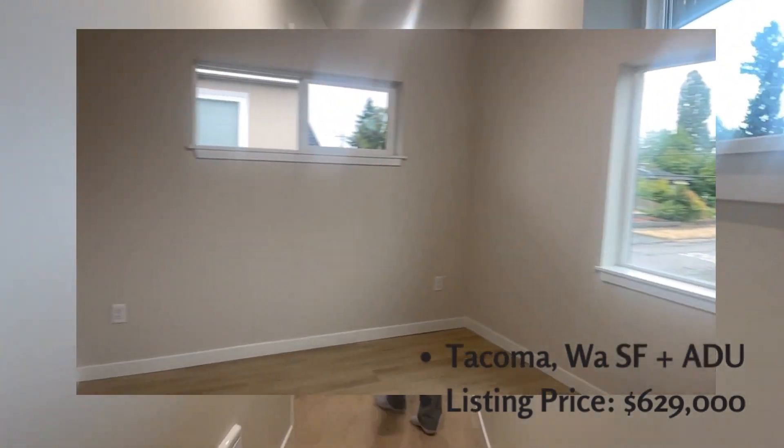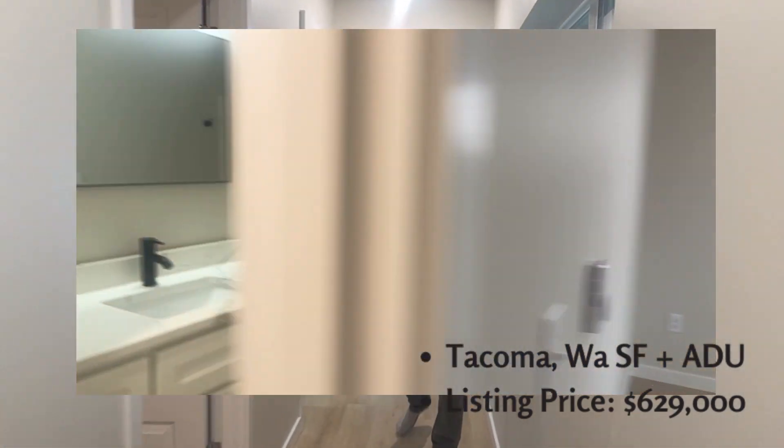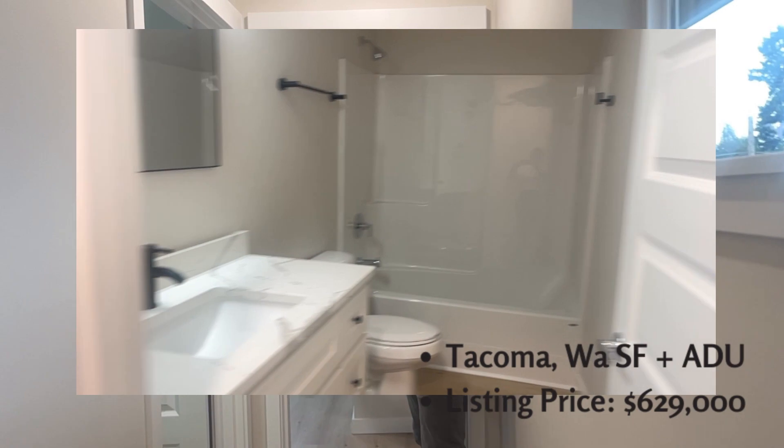It has good lighting. You have a second bedroom, full bath, and a third room. Let's go downstairs and check out the ADU.